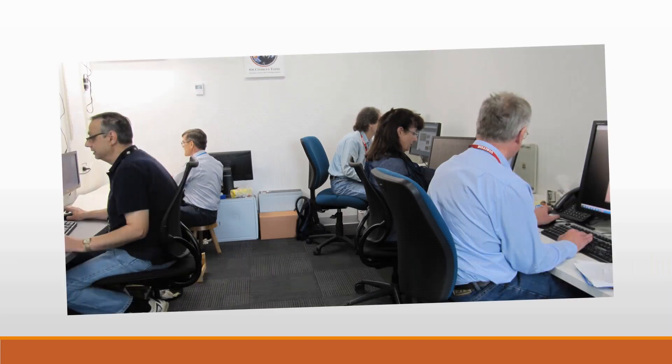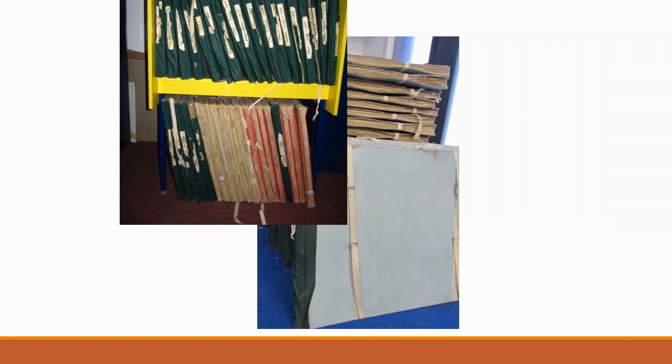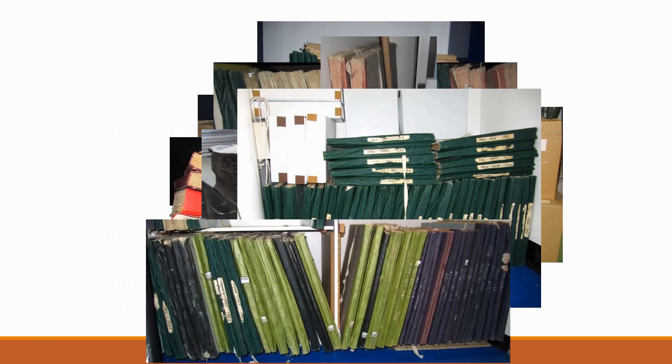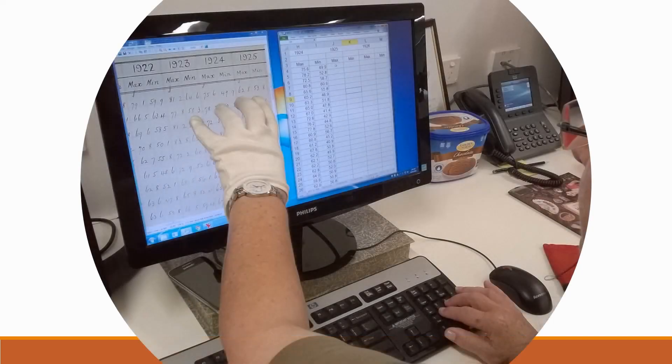We are a volunteer project group focused on salvaging Australia's historical climate records of the 19th century. These are large-volume collections of paper records. To date, our volunteers have managed to digitize less than one-quarter percent of the collection data, but our volunteers are not trained as proficient data entry operators. They have a painfully slow and frustrating experience hunting and pecking the numeric keypad to carefully type the data into an Excel spreadsheet.